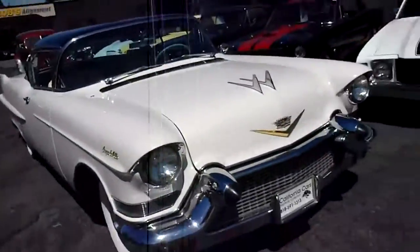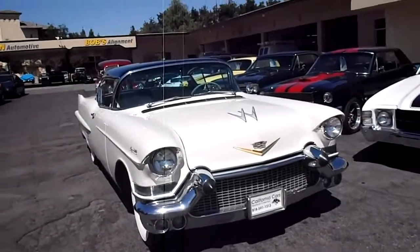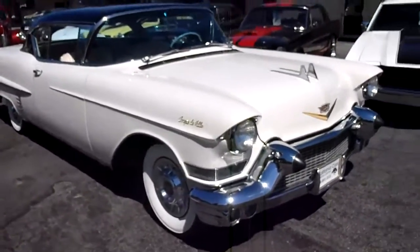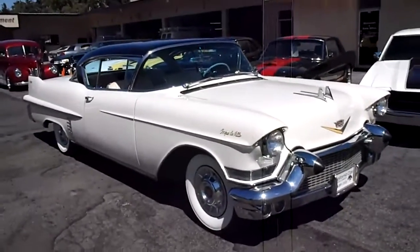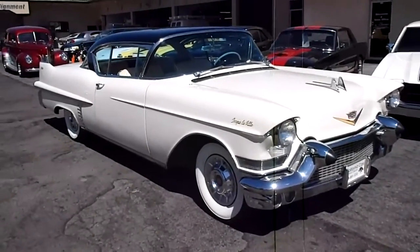We got this really nice car here with a little bit of history, being on the Vegas show on TV. We have it here at 389 East Thousand Oaks Boulevard in the city of Thousand Oaks. Phone number is 818-591-1313. If you'd like to come down and take a look, Rich or Gary will give you a hand and let you check out this fine car. Thanks for watching.